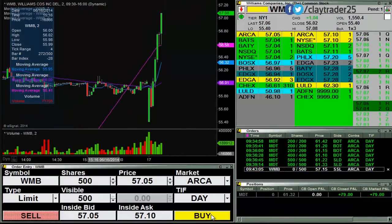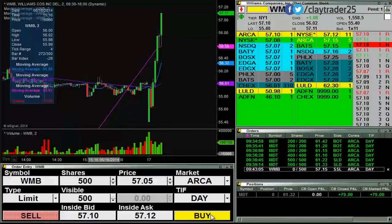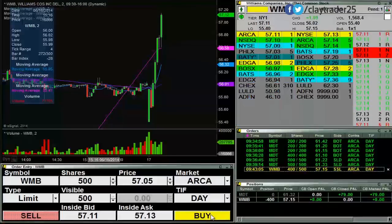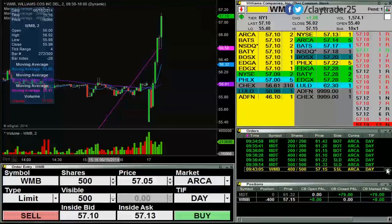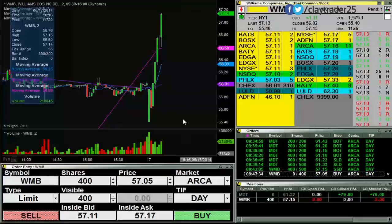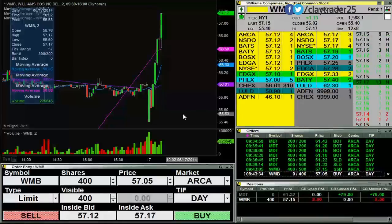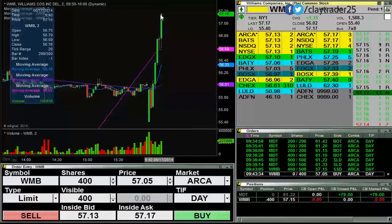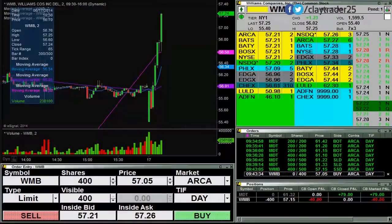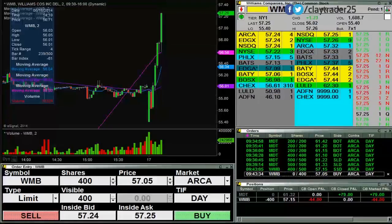Going for some shares here, short at 57.15 on WMB. I have 400 of those. I'll just go with 400 for this first lot. I like to try to cover those at 57.05. You can see here the chart is very, very overextended. The five minute is just as overextended, so if I need to short some more, I certainly will.